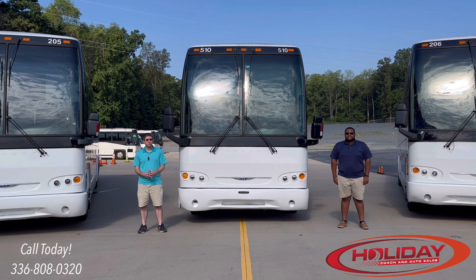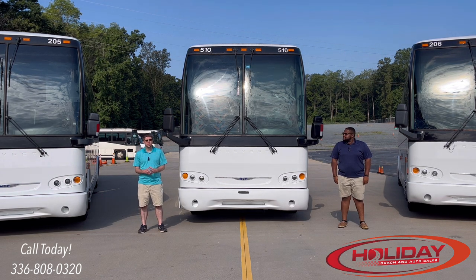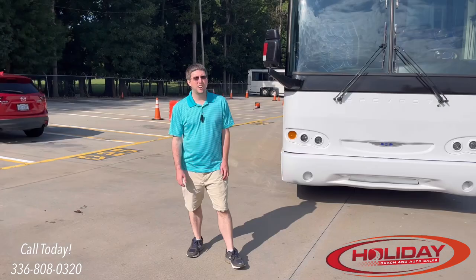If we're missing anything, feel free to comment so we can include it in a later video or reshoot the entire video. This is just what Nigel and I do when we're taking a coach in on trade or purchasing a coach for the dealership. These are things you should be thinking about doing whenever you're looking at purchasing a coach — come join us for a pre-purchase inspection.